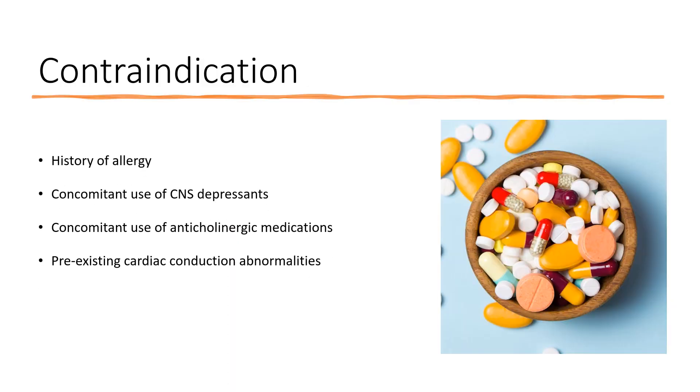Contraindications include: history of allergy to Prochlorperazine or the phenothiazine drug class; concomitant use of CNS depressants — opioids, benzodiazepines, and barbiturates — leading to sedation; concomitant use of anticholinergic medications such as scopolamine and atropine; and pre-existing cardiac conduction abnormalities.